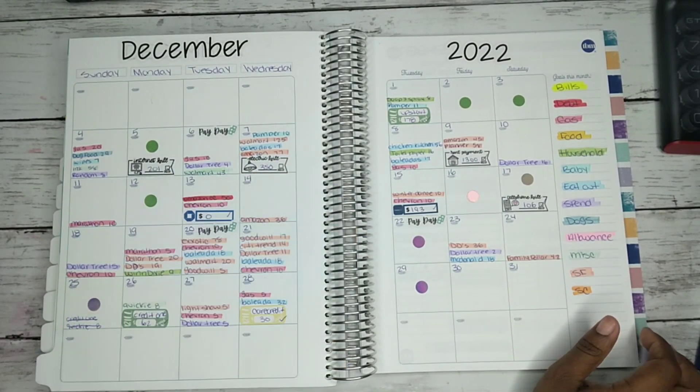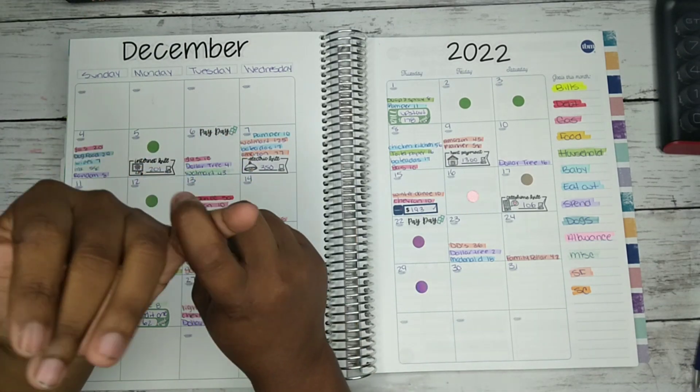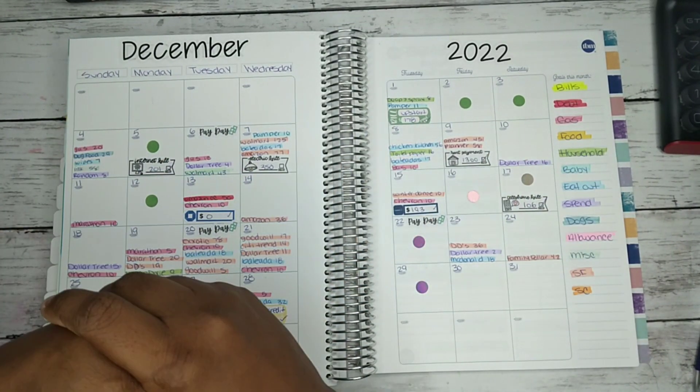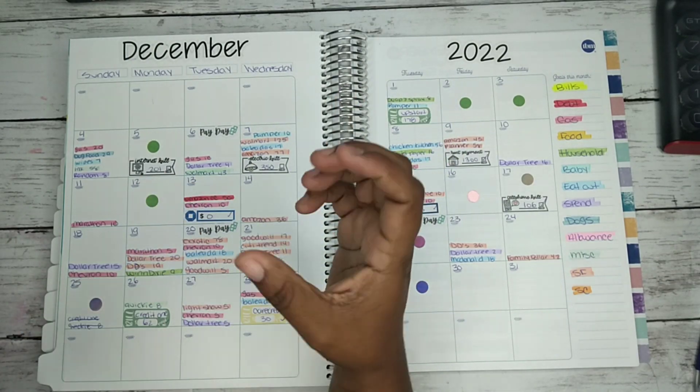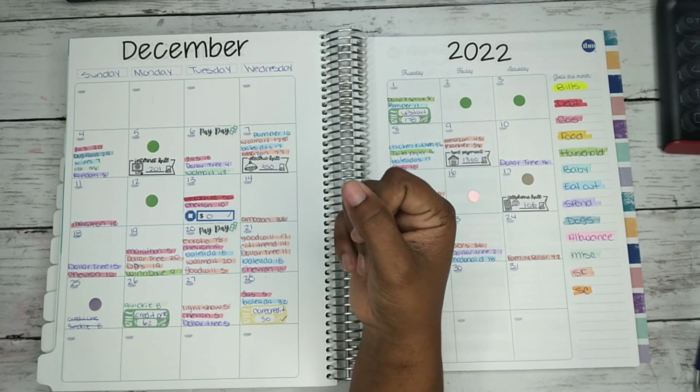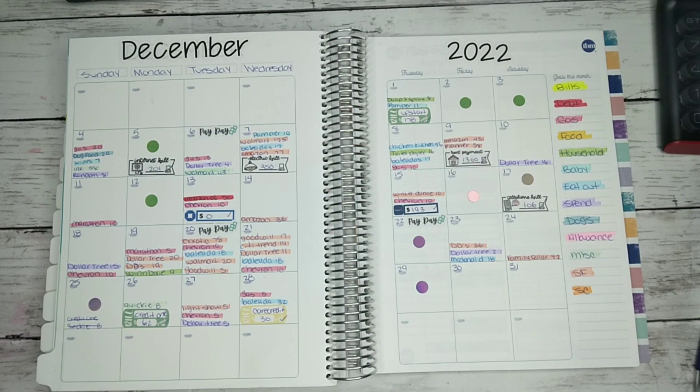This last week of December 2022 — let me know what is one of your goals for 2023. Mine, financial-wise, is to save up and start an emergency fund. That's my goal for 2023, and in the next video you guys will see me setting up the beginning part of my budget book for 2023.